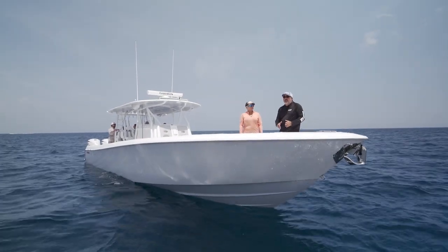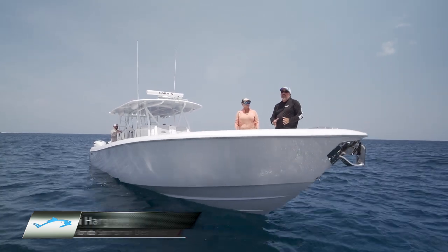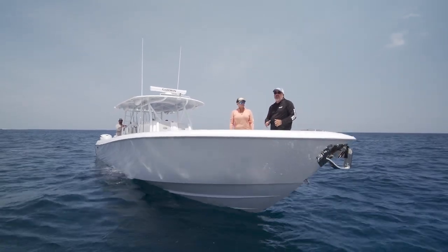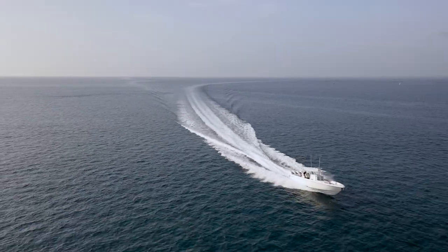As center console boats have gotten bigger and bigger, along with the size it's given us the ability to do more and more things — and that includes going further from shore, staying out longer, and traveling to distant places that were otherwise unattainable.